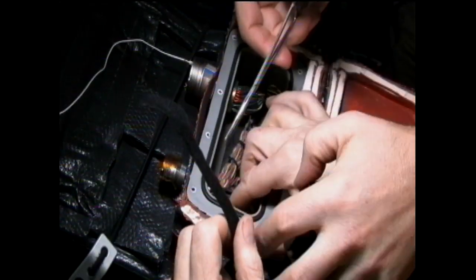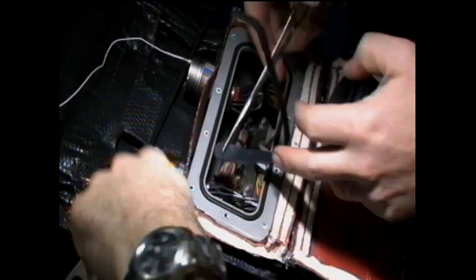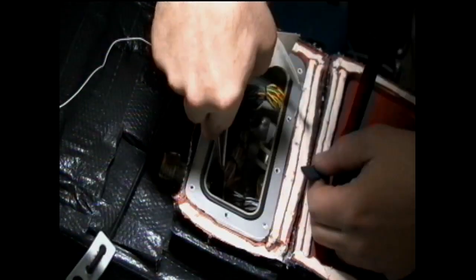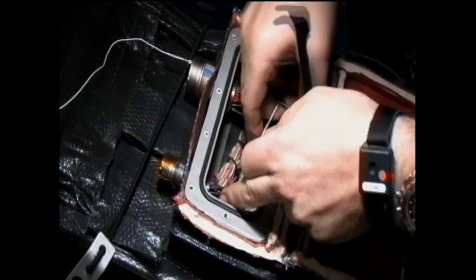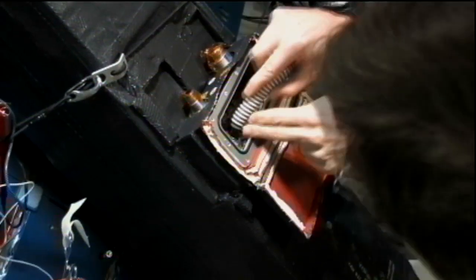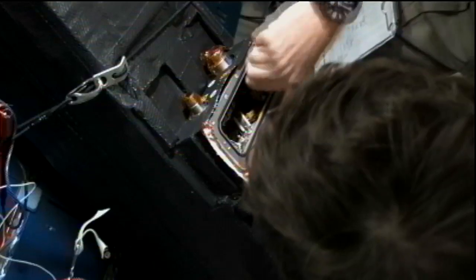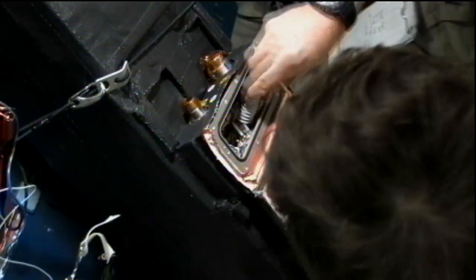Early in the day, Mission Specialist Mike Barrett, assisted by Flight Engineer Paolo Nespoli, went to work on the carbon dioxide removal assembly located in the Destiny Laboratory module. That system, which removes carbon dioxide from the station environment, suffered a short circuit in one of its heater beds earlier in the mission.